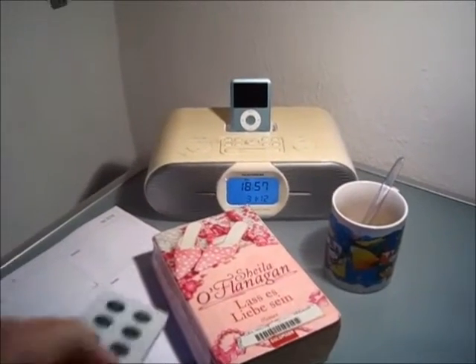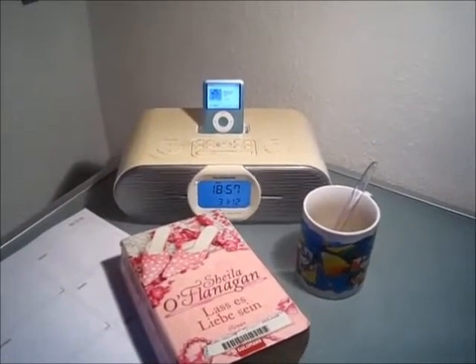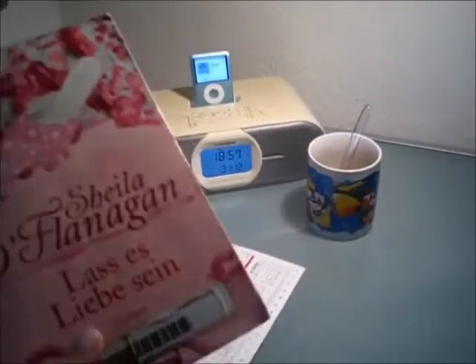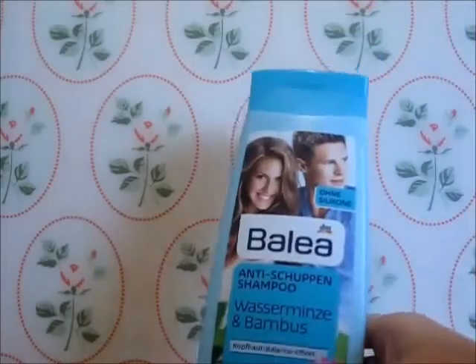I put on some music — this is Taylor Swift's 1989 album. Then I have my book, which is Bad Behavior, and my cup of tea that I made earlier. I take all of this with me, get into bed, and drink my tea, read, and listen to music to relax.